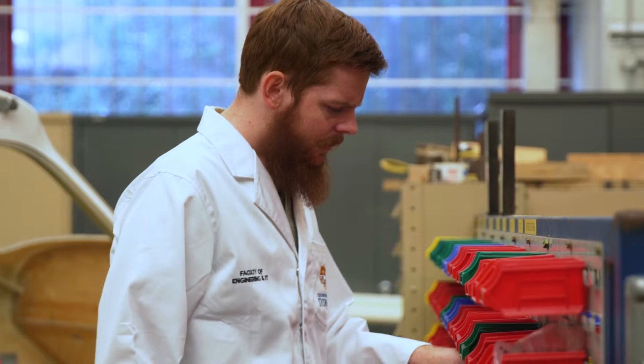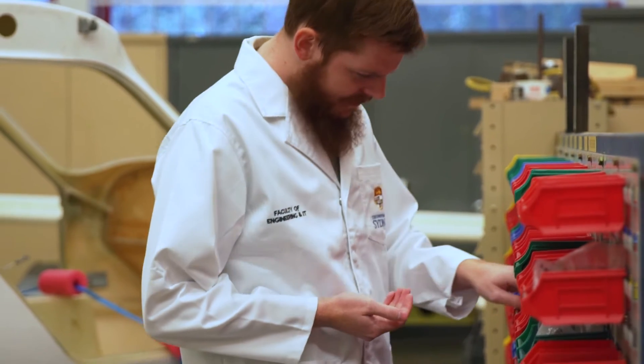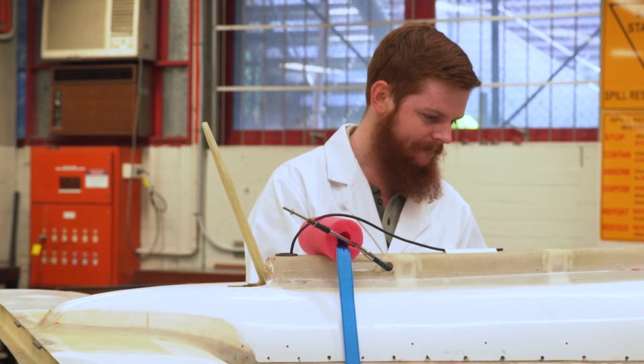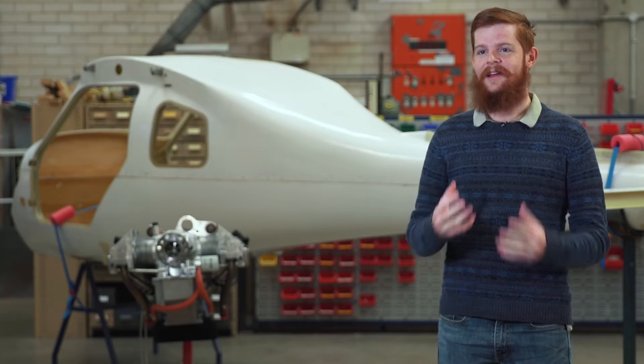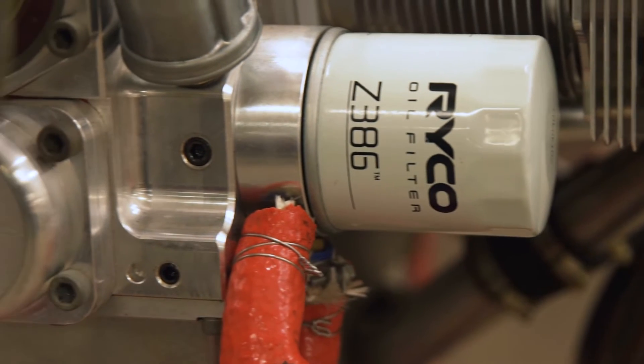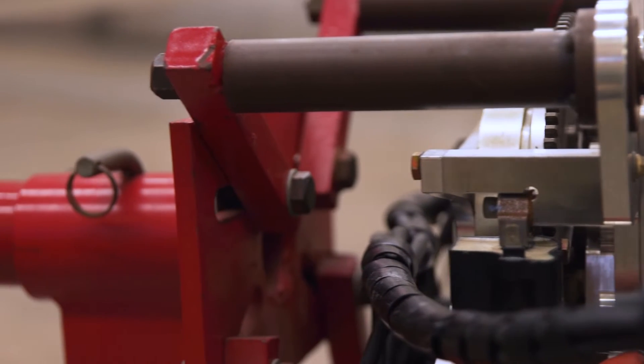In first year we work on an aeroplane, the Javru, which you can see just behind me here. For that we do fibreglassing, some electrical work like wiring up the panels and the instrument panel, and it's all really exciting because it's a real plane. Following on from the building of the Javru aircraft, you then understand the components of the aircraft and look at individual parts like the propulsion, the wings, and the control.